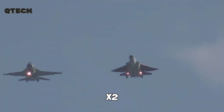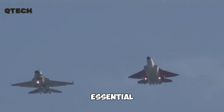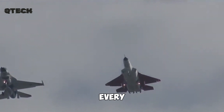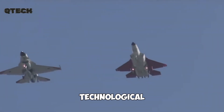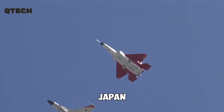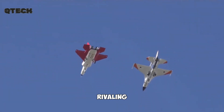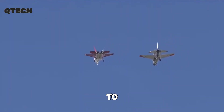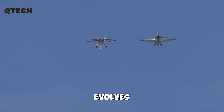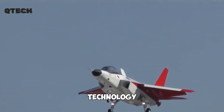The Mitsubishi X-2 Shinshin may not yet be a fully operational fighter, but it's an essential stepping stone. Every test flight, every technological upgrade, and every innovation integrated into the aircraft brings Japan closer to producing an advanced stealth fighter capable of rivaling the best in the world. It'll be fascinating to watch how the final aircraft evolves, especially as Japan continues to push the boundaries of aviation technology.